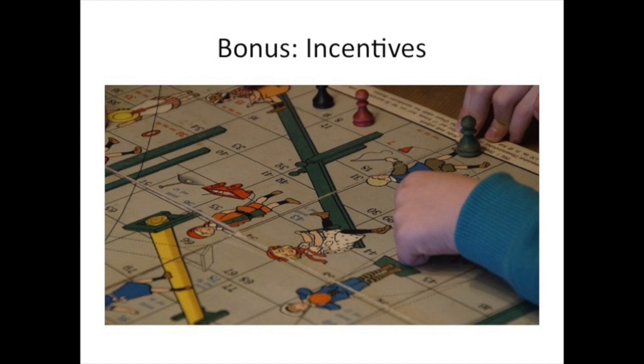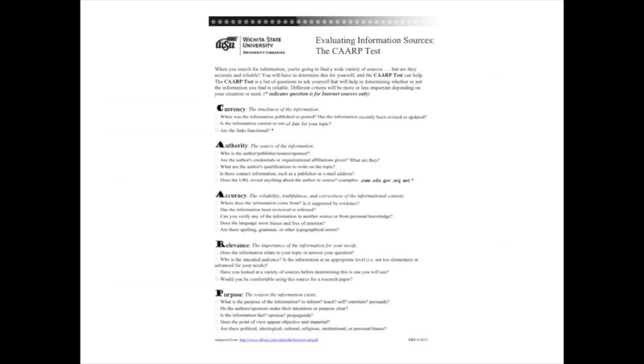I will now model Numbered Heads Together in a simulated library lesson. The lesson will guide eighth grade students before a science project in which they must find an article about problems facing the ecosystem. The following lesson will take place after students have read an article about deserts and deforestation and after we have reviewed the CARP test for evaluating information.